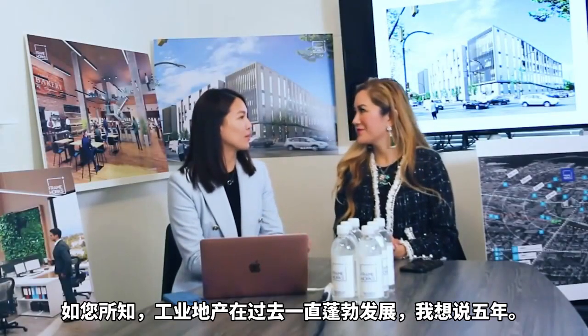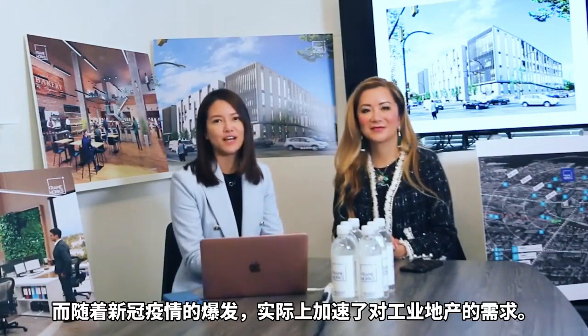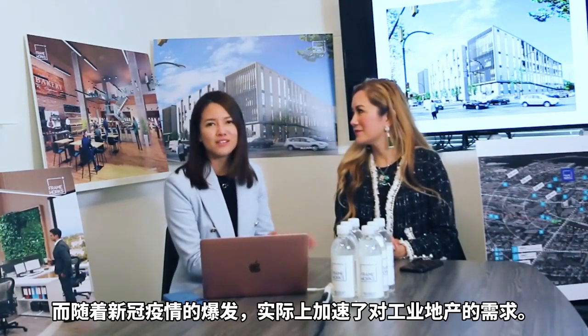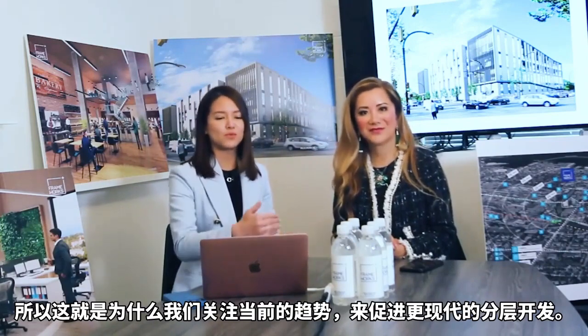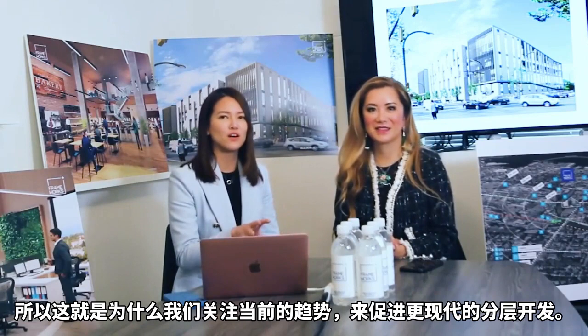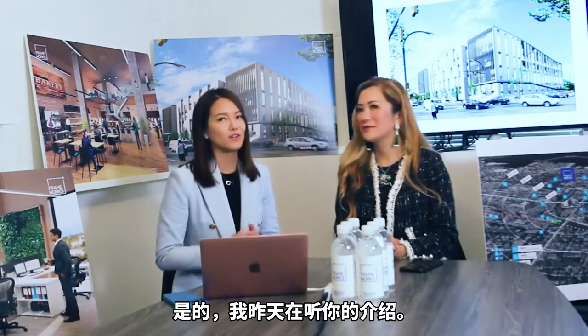As you are aware, industrial properties have been booming throughout this past five years. And with the COVID pandemic, it actually accelerated demand for industrial properties. So this is why we are really focusing on the current trend for a more modern stratified development.